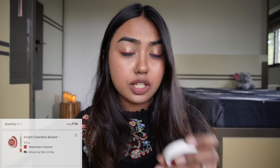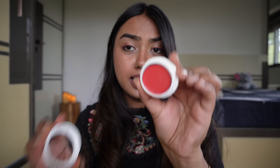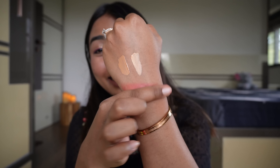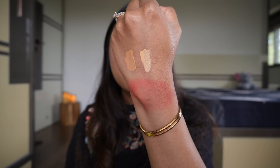I love the Insight cream blushes — they are just game changers. I picked up the variant Watermelon Popsicle 04. It's very pigmented — you get rosy, juicy-looking cheeks. I just love these blushes. Extremely pigmented, high on quality, but very budget-friendly — this is for about 80–85 rupees. It's a gorgeous red color, looks like you're glowing and blushing from within.